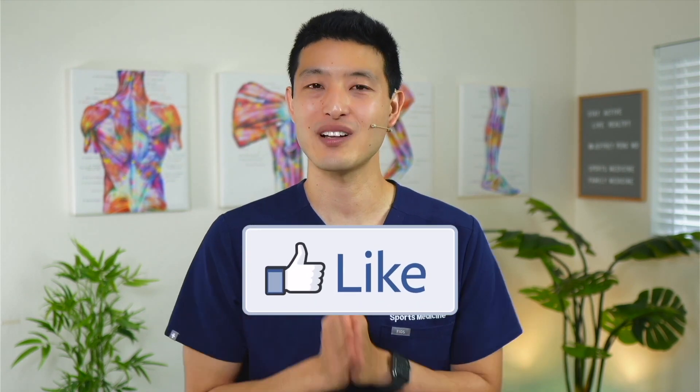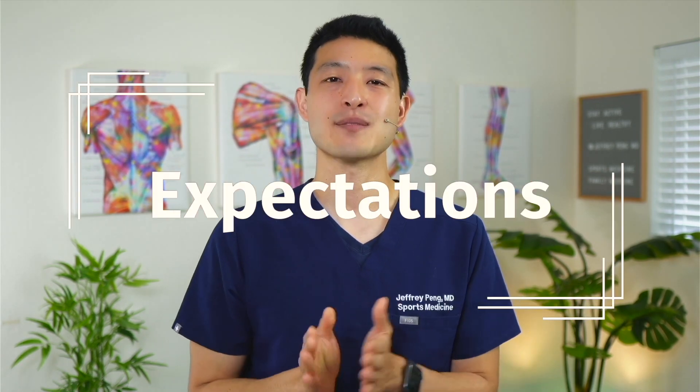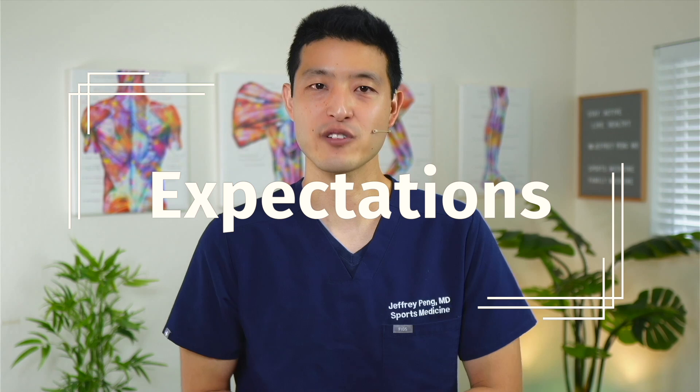If you found this information helpful, please click the like button so the video can spread to more people and help them too. The last part of this video is expectations. For joints, most people will experience a noticeable improvement in symptoms by four to six weeks. You will still have your good days and bad days, but as long as you're having many more good days than bad days and the general trend is towards improvement, that's what we want. If you're starting to have multiple bad days in a row and things are not improving, that's when we need to re-evaluate. The four-to-six week period is also where I discuss with patients if they would benefit from an additional injection, especially if they continue to have lingering symptoms.